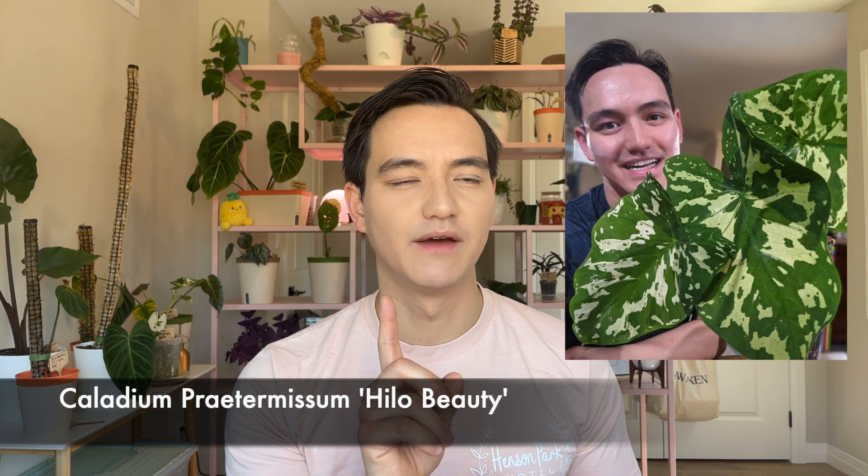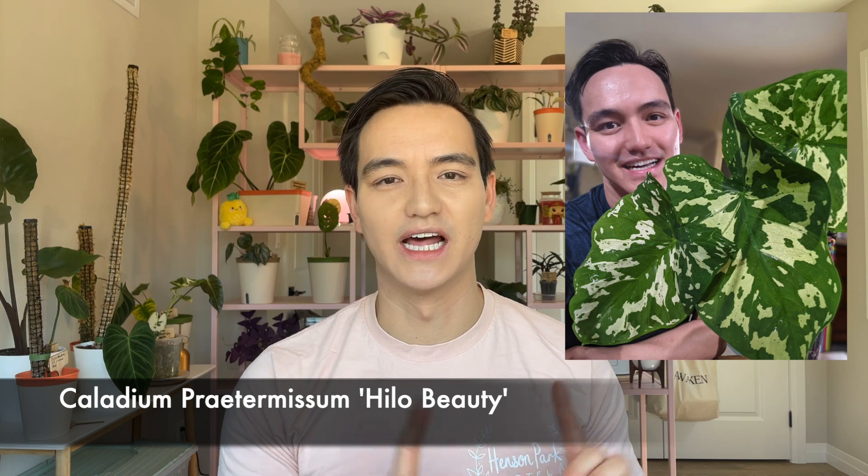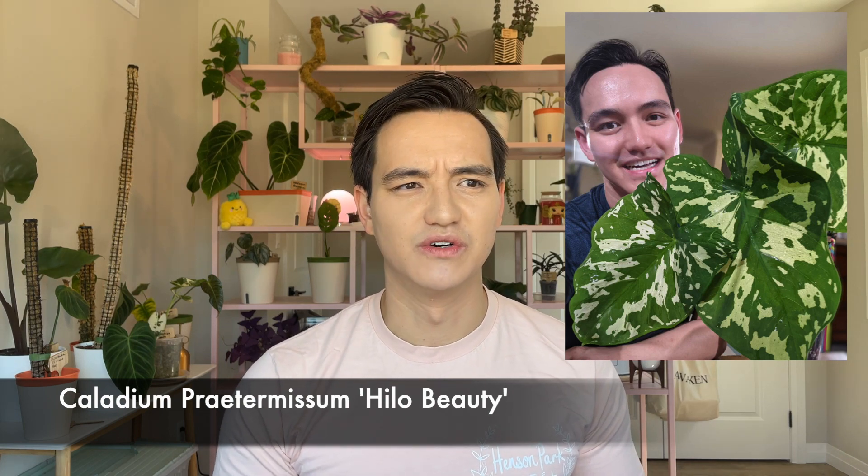There is one Caladium that I like, and it's called the Hilo Beauty. It's very confusing because here in North America they keep calling it the Alocasia Hilo Beauty, but it's actually a Caladium. I think growers probably need to update what they're labeling it. But that one I have owned and I really love — that one I would own again. It is a gorgeous one.